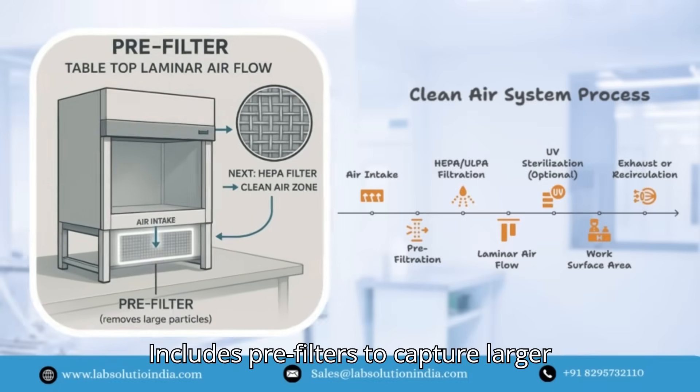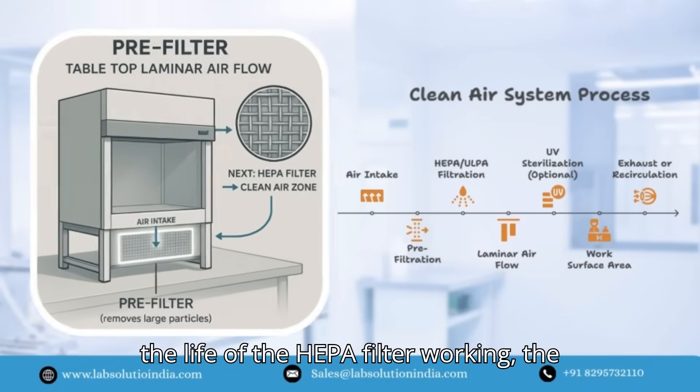Includes pre-filters to capture larger dust particles, protecting and extending the life of the HEPA filter.